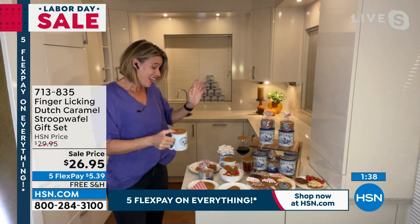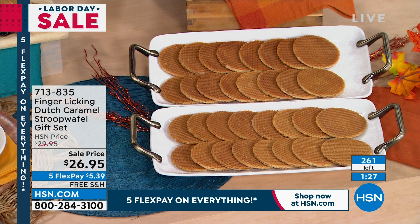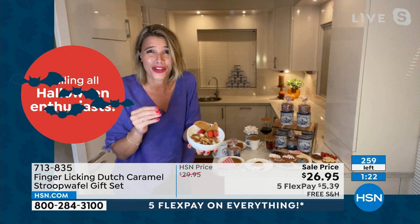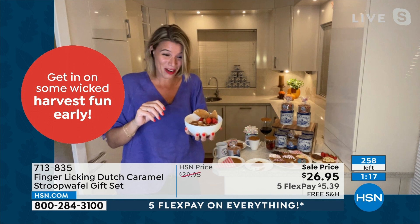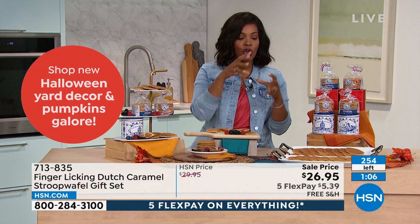They are so good straight out of the package, but there's a little fun trick — a Dutch tradition. Pour yourself a hot steamy coffee and place the stroopwaffle on top of the mug. The steam will heat the caramel and it gets all ooey gooey, yummy, delicious. In Dutch, they would say 'lekker' — that means good. There's so much more you can do with a stroopwaffle: good for breakfast, lunch, dessert, even with a glass of wine.